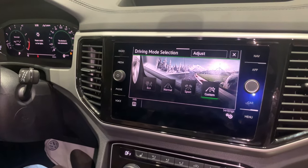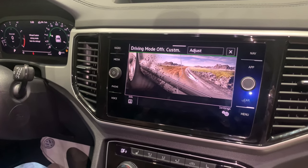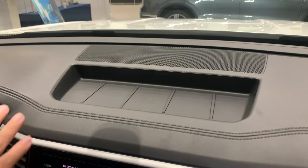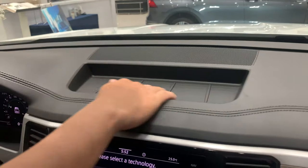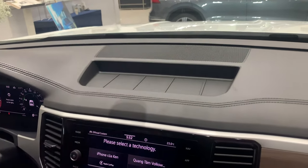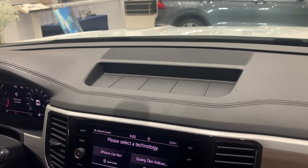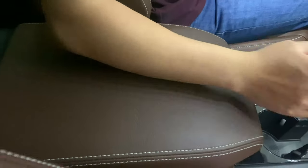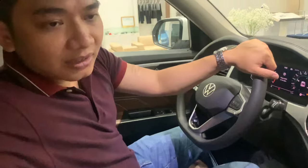Terramont hướng đến việc phục vụ gia đình, phục vụ những người ngồi trên xe. Cho nên trong xe được thiết kế đến 17 hộc chứa đồ. Chúng ta thấy ở đây là một hộc chứa đồ vừa được thiết kế thẩm mỹ, có mục đích để chứa đồ như điện thoại hoặc các vật dụng nhỏ. Phần trung tâm cũng có một hộc chứa đồ lớn ở phía dưới tay vịn, và xung quanh các cánh cửa phía trước, phía sau cũng như ở hai ghế cuối đều có hộc chứa đồ ở hai bên.